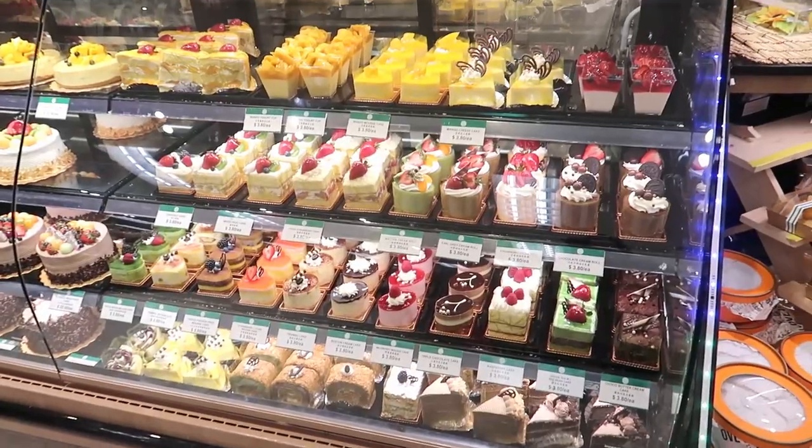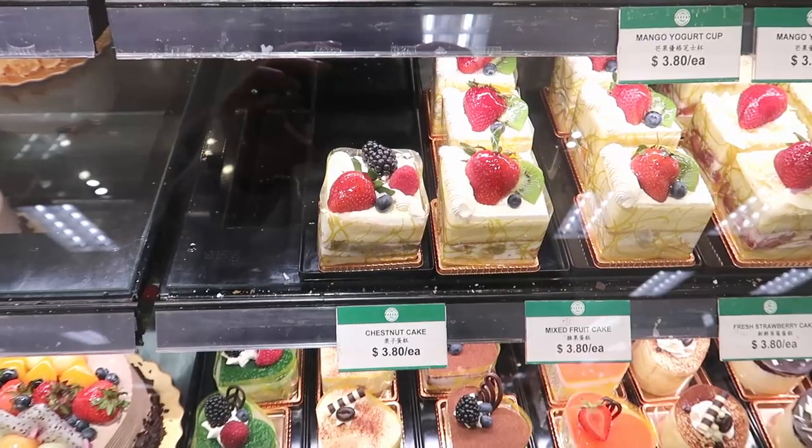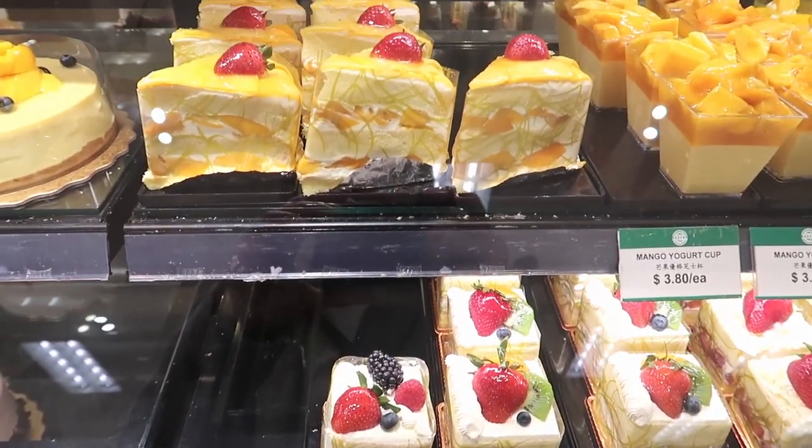Desserts! Yes, I won again! Another go-to for me is the fresh mango cake, and usually I purchase these for my family's birthdays.